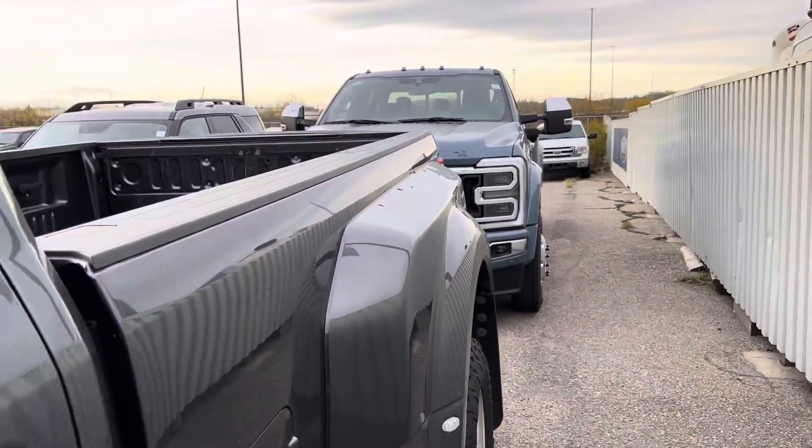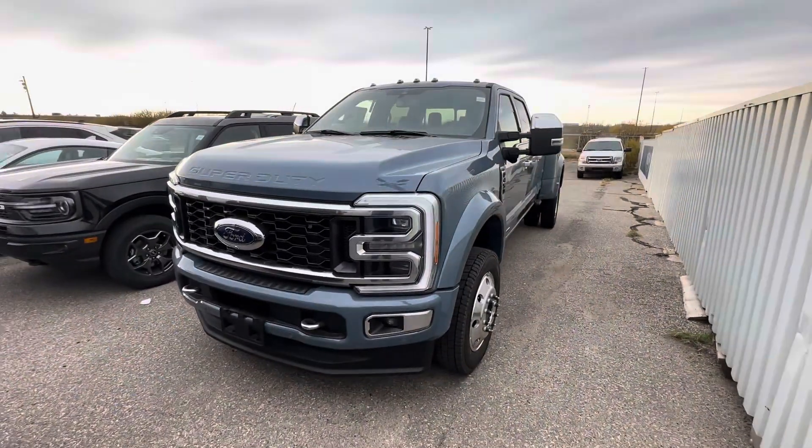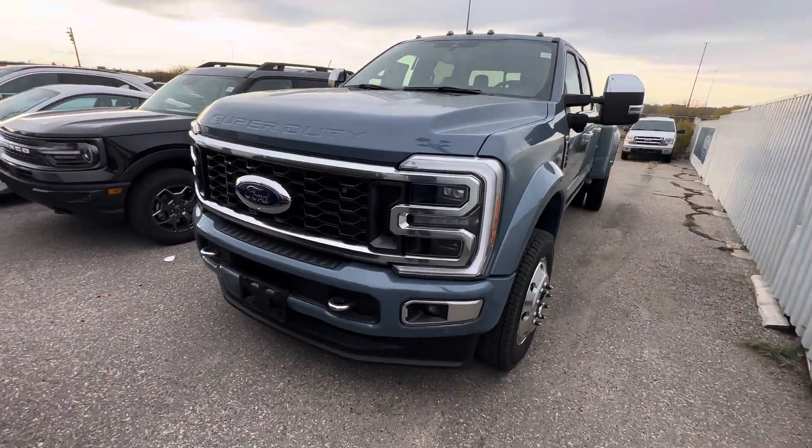Hey dude, Carter here at Macklin Ford. Just shooting you a quick little video — I just had this killer piece of inventory land.